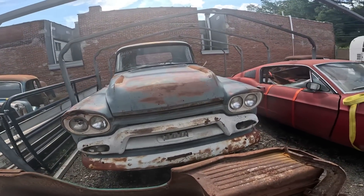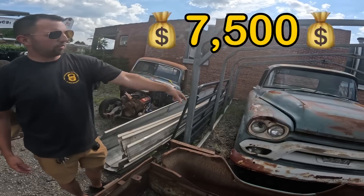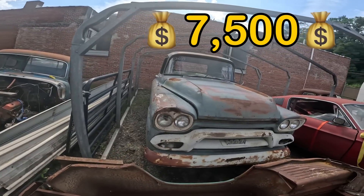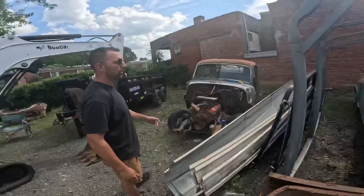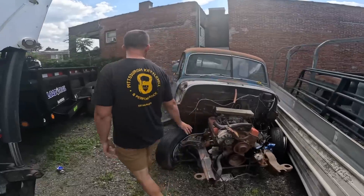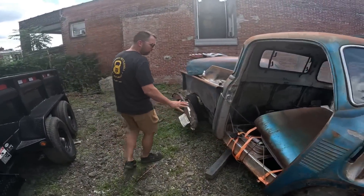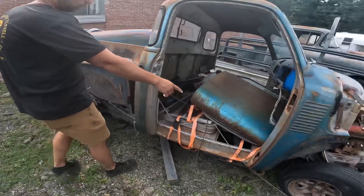'59 GMC 100 half-ton short bed, 276 six-cylinder, runs and drives. $7,500 bucks. Needs cab corners and lower front fenders, but it's a true half-ton short bed GMC — harder truck to find in a short bed.